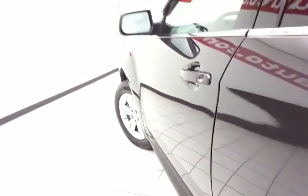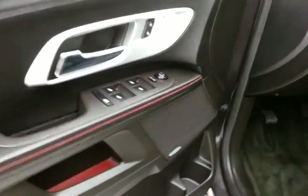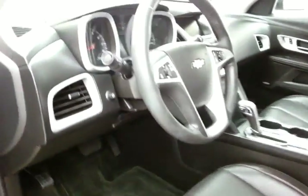This LT has keyless entry with remote start, power windows, locks, and mirrors, an upgraded Pioneer sound system, and a power seat. The tilt and telescopic steering wheel will put you in that perfect driving position.